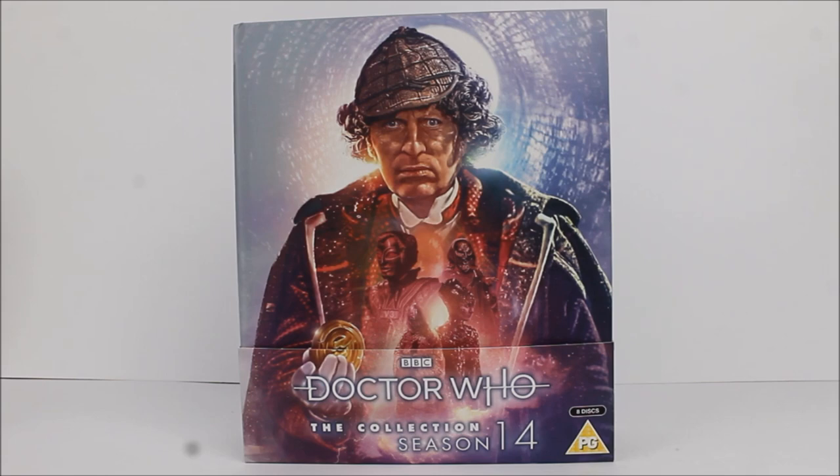As per usual, the vast majority of retailers are selling this product for around £40, and it naturally contains all the episodes from the season including a massive amount of special features — some of which have been released on DVD and VHS before, and some are brand new and entirely exclusive to this release.